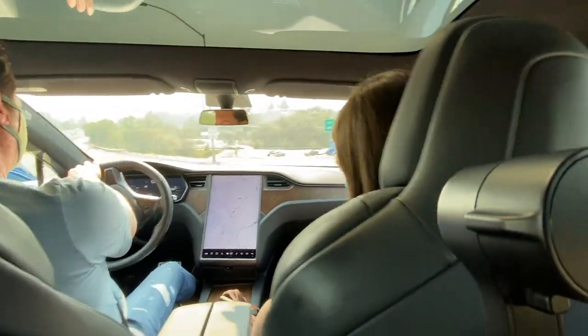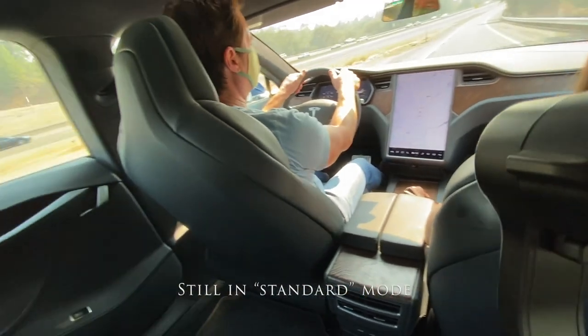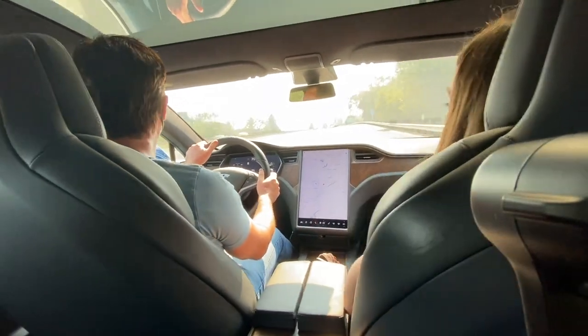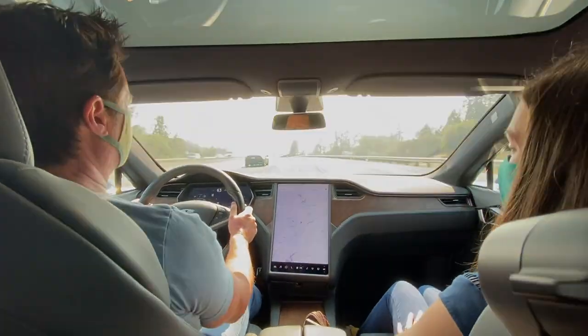So one of the things about Teslas, of course, is that they're very fast. Oh, my God. Right. So here we are merging onto the freeway and we're already going 75. Wow. We're not anywhere near it. That was easy. Yeah, there's nothing to it. It's quiet and smooth and very stable.